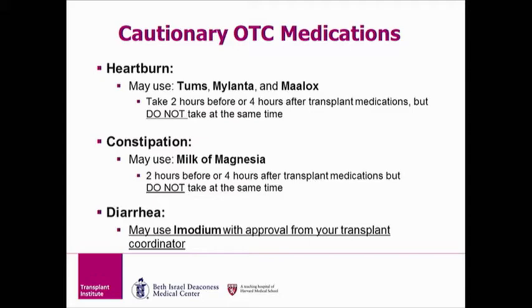Like Tums, Mylanta, and Maalox, milk of Magnesia, which is used for constipation, must also be separated from your anti-rejection medications. Diarrhea can happen after transplant, whether it's a side effect of a medication such as mycophenolate, or a symptom of an infection. If you develop diarrhea after transplant, always contact your transplant coordinator and do not take Imodium unless your transplant coordinator tells you to.